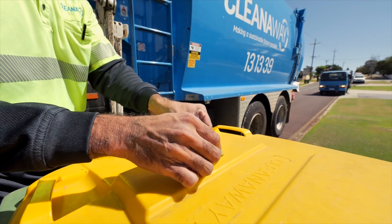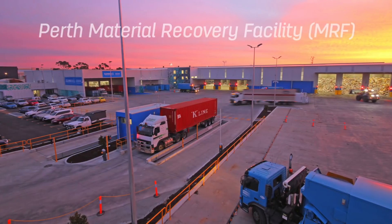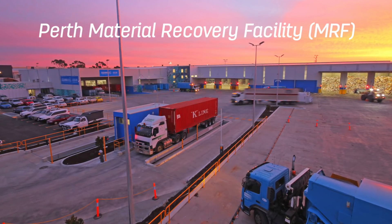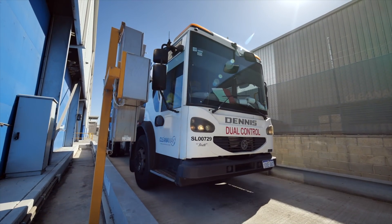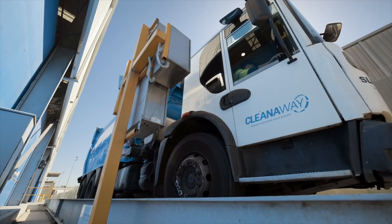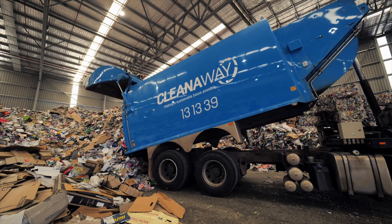If there's rubbish in there it risks contaminating the entire load of recycling. The truck takes your recycling to CleanAway's Perth material recovery facility, or Perth MRF for short. Every truck has an electronic tag on their windscreen which allows the MRF to automatically detect each truck. The trucks are then weighed and directed to the right door for unloading their recyclables.